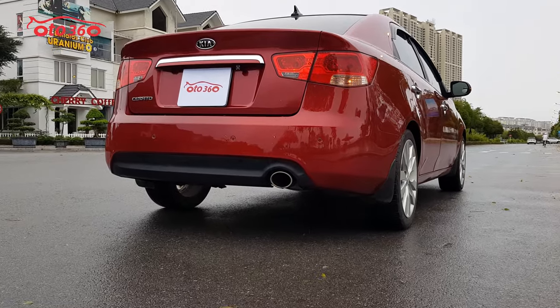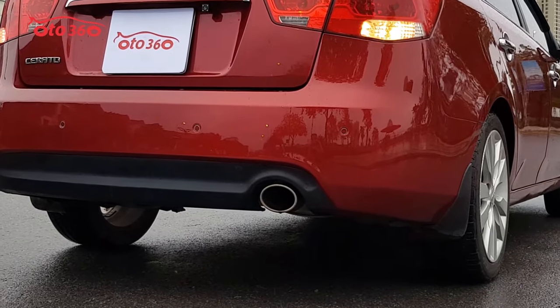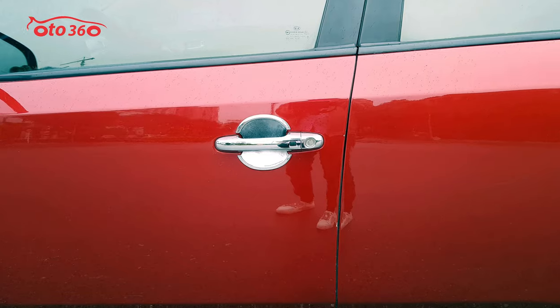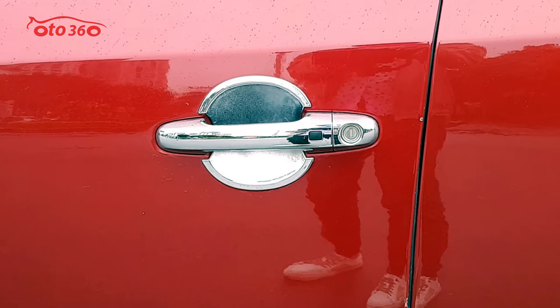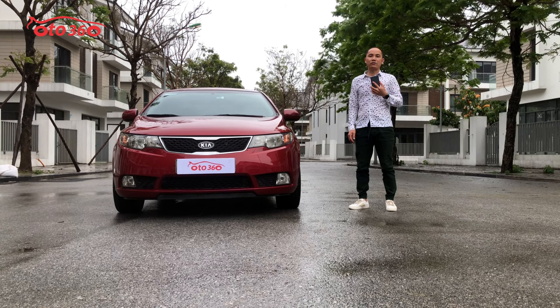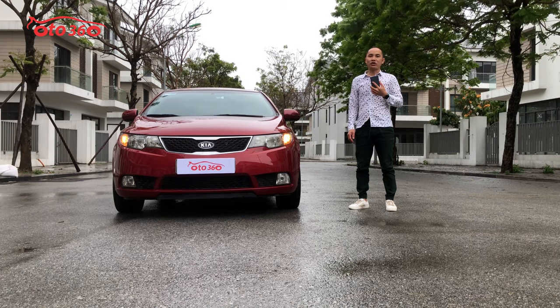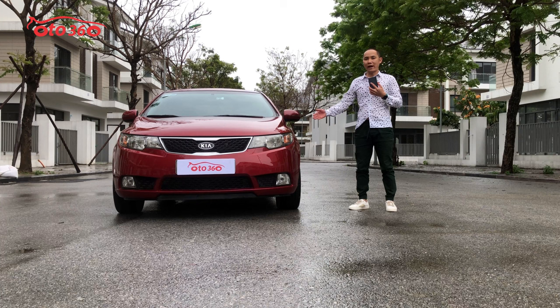Auto 360 xin kính chào toàn thể quý vị và các bạn. Chúc quý vị và các bạn có một ngày mới thật là vui vẻ và hạnh phúc. Hôm nay ô tô 360 gửi đến quý vị và các bạn một chiếc xe ở phân khúc sedan hạng C nhập khẩu nguyên chiếc, đó chính là chiếc xe Kia Cerato.